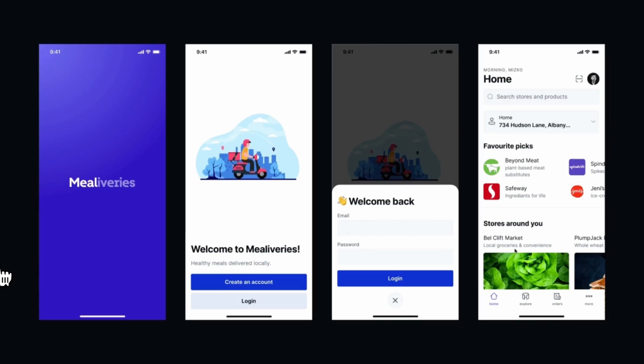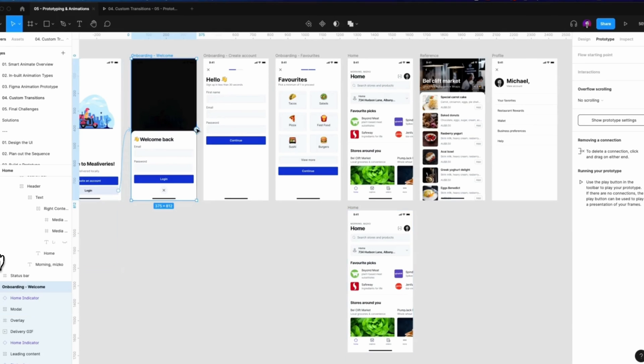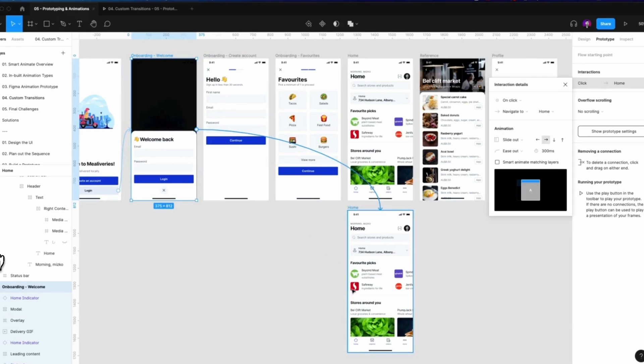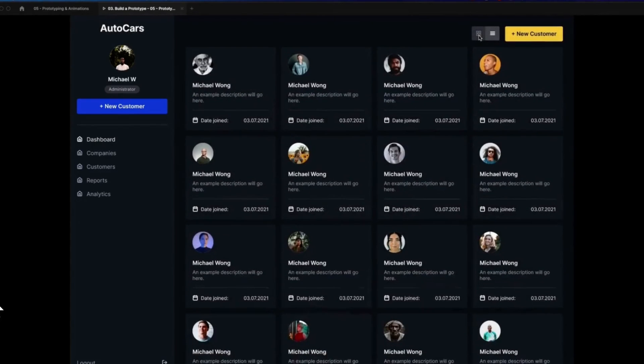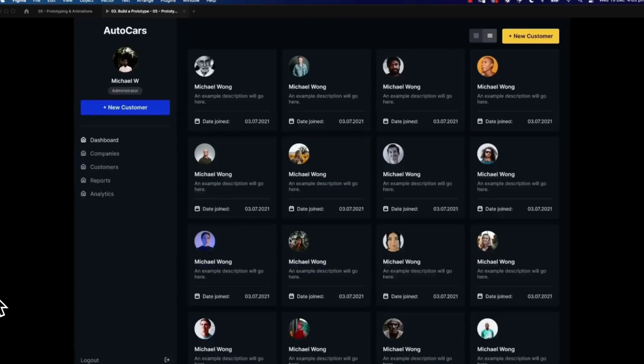The course finishes up with an in-depth module on prototyping and animation. This one was really cool. You'll get to learn how to use the animation features and also learn about the principles of great animation. You then go into how to build a prototype, and by the end of this module you'll be able to build an impressive prototype that utilizes animation throughout. MISCO is adding new modules to this course, so there's a good chance that more has been added since the time of recording this review.